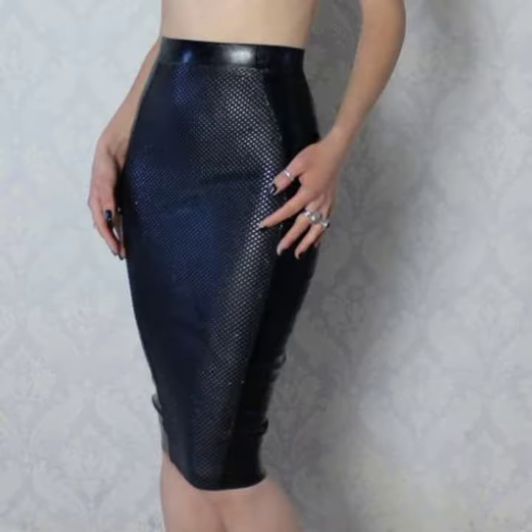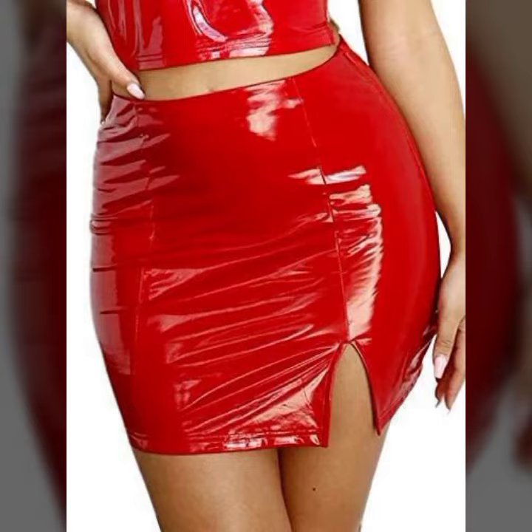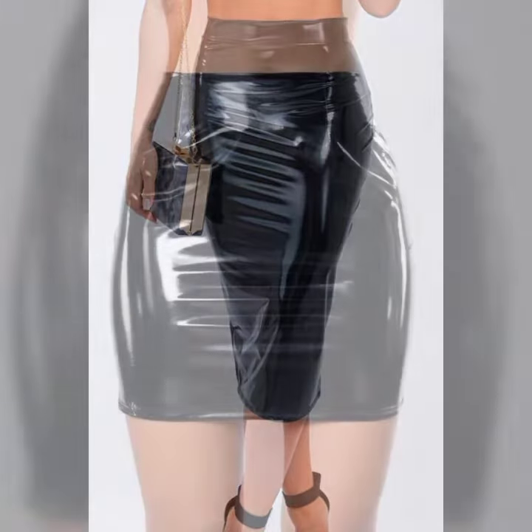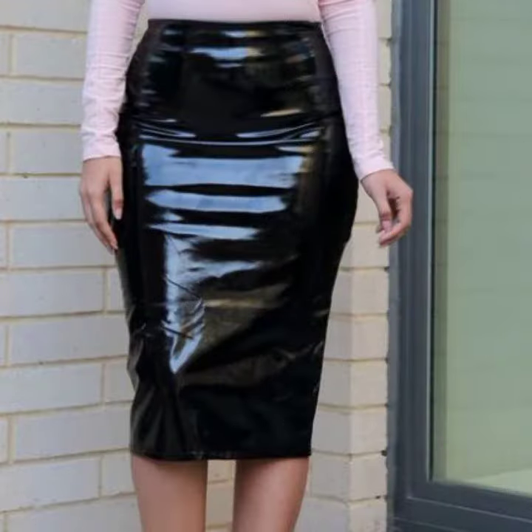If you want to buy these very beautiful woman latics and leather skirt designs, I will tell you some website names: Express, ASOS, Etsy, and Amazon. Please friends, subscribe to my channel and don't forget to press the bell icon — by pressing the bell icon you will get all the notifications of my channel and my latest uploaded videos.